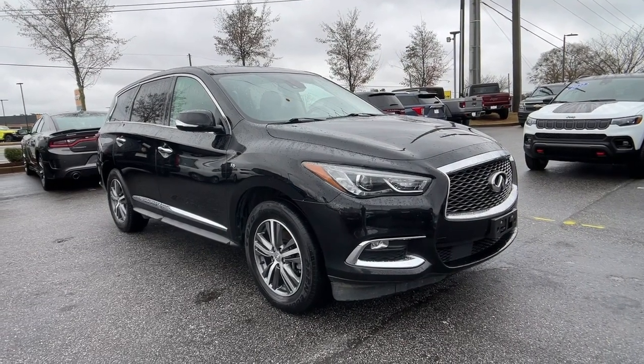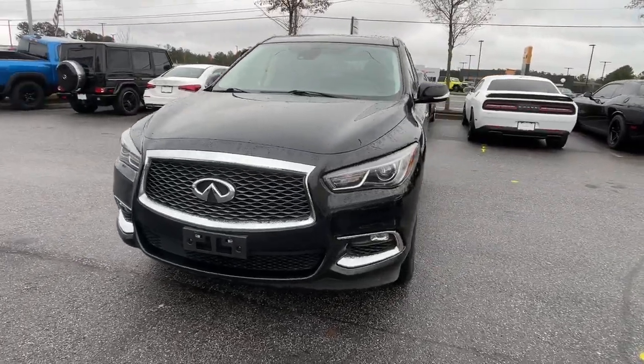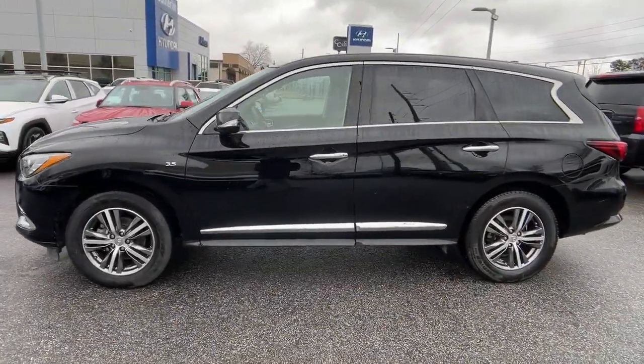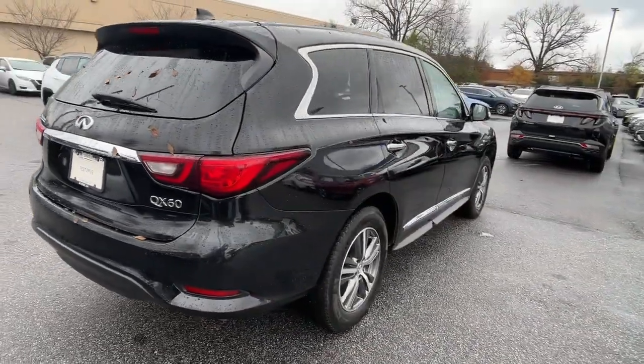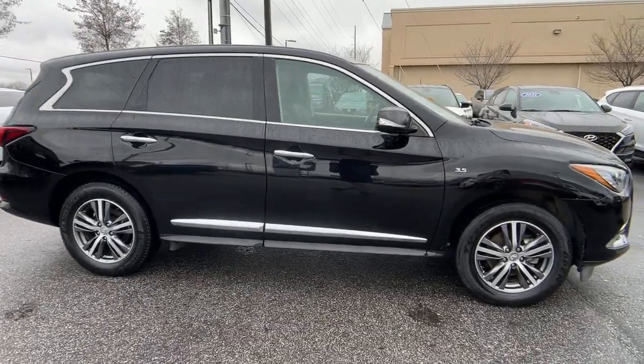Get acquainted with the 2020 Infiniti QX60. This vehicle is an outstanding buy with fewer than 60,000 miles on the odometer. Take a moment to view this family-friendly Infiniti QX60, the premium three-row luxury SUV that prioritizes comfort, safety, and performance so you can make the most of your time on the road.